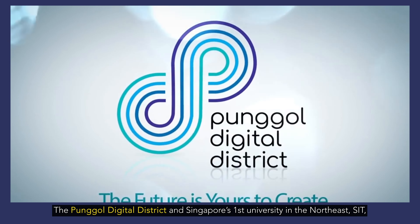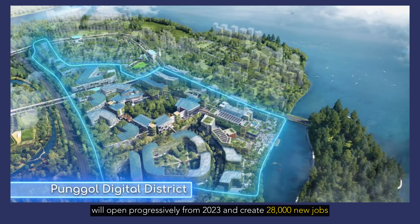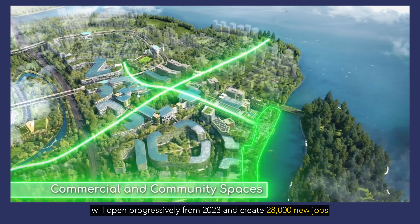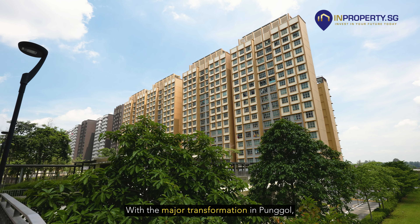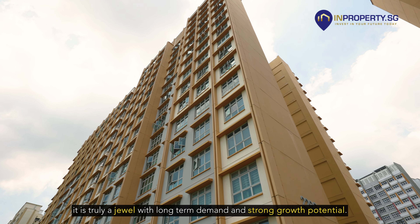The Punggol Digital District and Singapore's first university in the north east, SIT, will open progressively from 2023 and create 28,000 new jobs in fields such as data analytics. With the major transformation in Punggol, it is truly a jewel with long-term demand and strong growth potential.